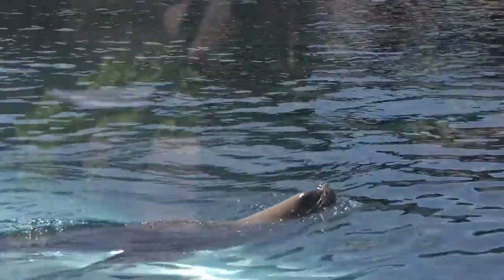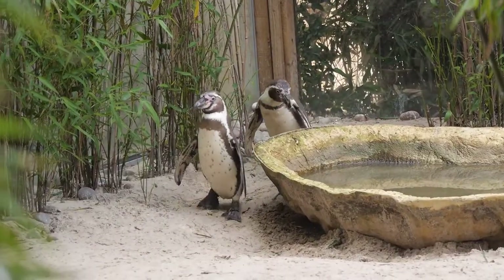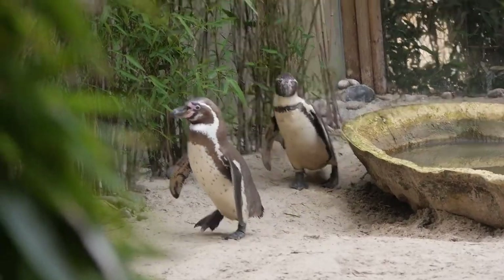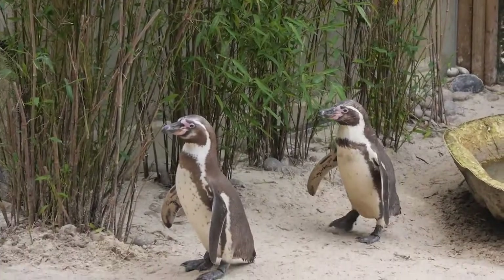Unfortunately, sea lions are known to eat penguins, but I'm sure these will be okay. The penguins have pink patches. These pink patches aren't from the feathers, but are from bald patches that can be found around their eyes and under their wings. These pink patches help them survive in warm climates by regulating their body temperature and letting the excess heat escape.